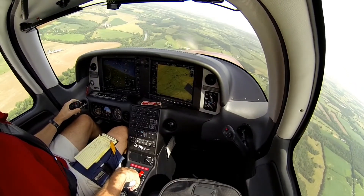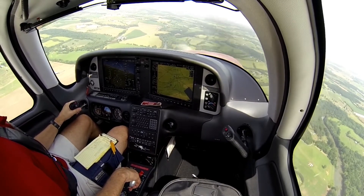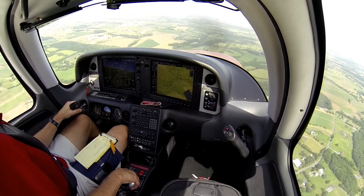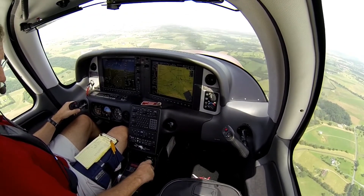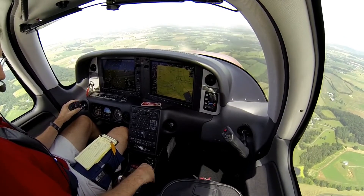We're on a wide left base, runway 23 in Shenandoah Valley Airport. The pre-landing check is done. I'll do a final GUMPS check — gas, undercarriage is down and locked, mixture, prop, and seatbelts.